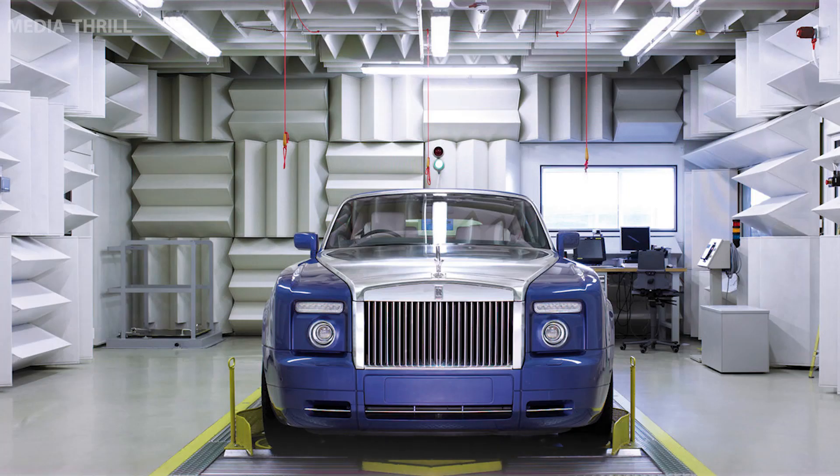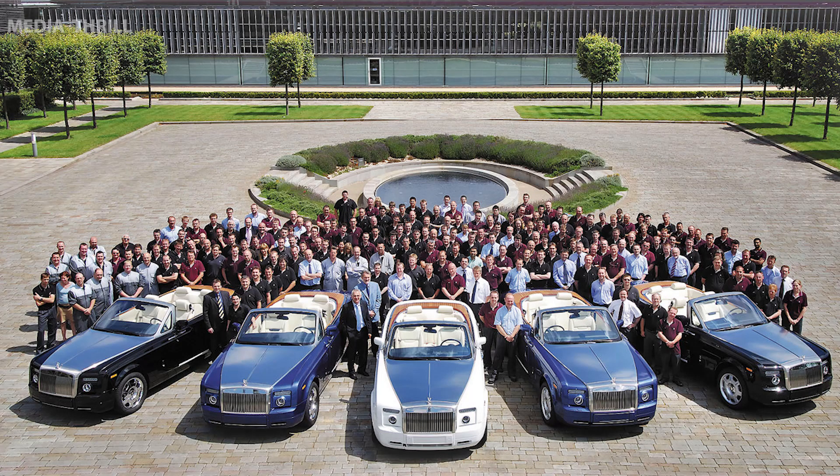Highly Customizable: offers buyers the opportunity to create bespoke versions tailored to their tastes, with a wide array of color and material choices.